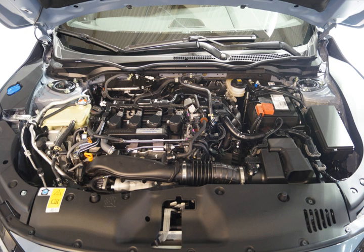The L13B IVT-C is a DOHC 16-valve IVT-C engine. Displacement: 1.3L, 1,318 cc. Bore × stroke: 73 mm × 78.7 mm. Compression ratio: 13.5:1. Power: 99 PS (73 kW, 98 hp) at 6,000 rpm. Torque: 119 Nm (88 lb-ft) at 5,000 rpm. Found in the GK3 Fit, with a top speed of 180 km/h (110 mph).